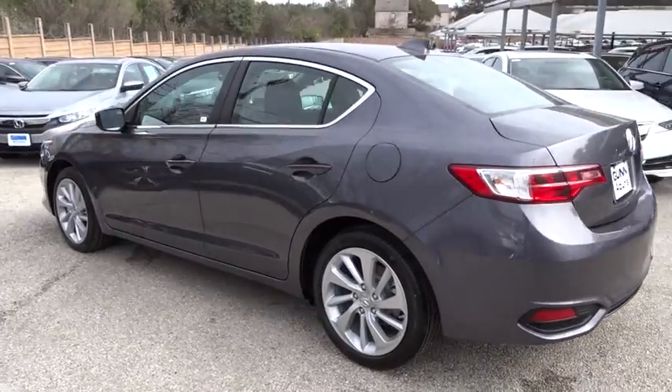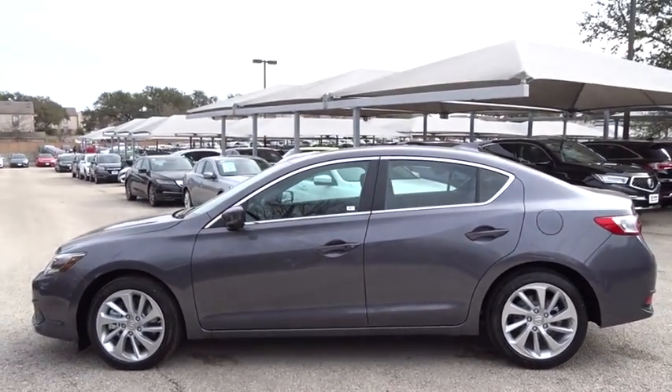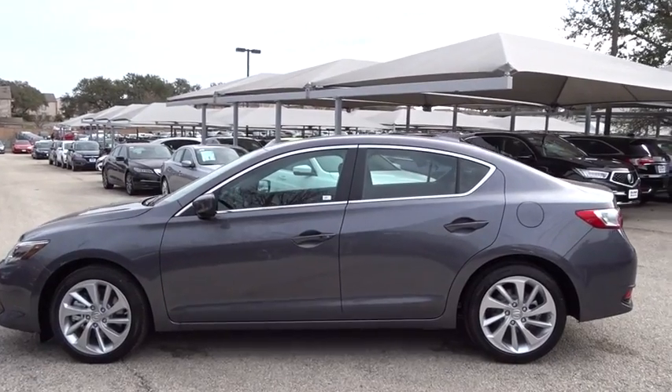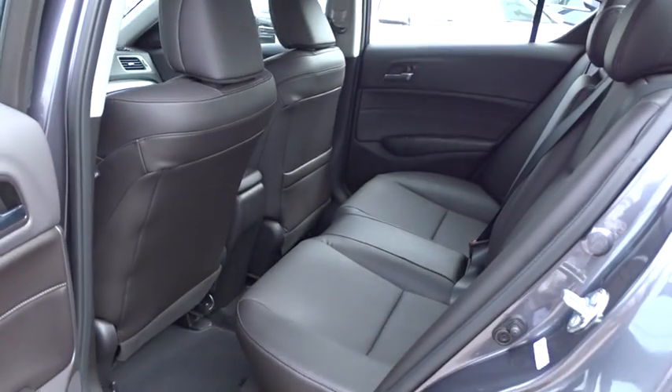Here are some of this vehicle's great options: keyless entry, stability control, traction control, power passenger seat, steering wheel audio controls, anti-lock braking system, backup camera, moonroof, leather-wrapped steering wheel, Bluetooth, power steering.